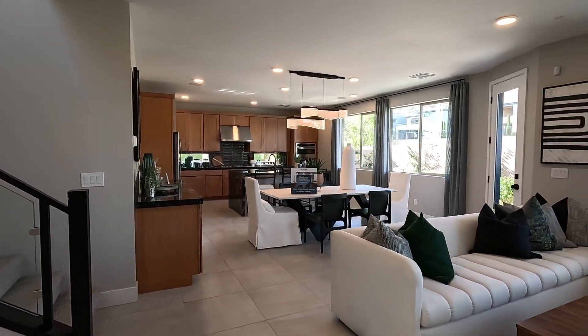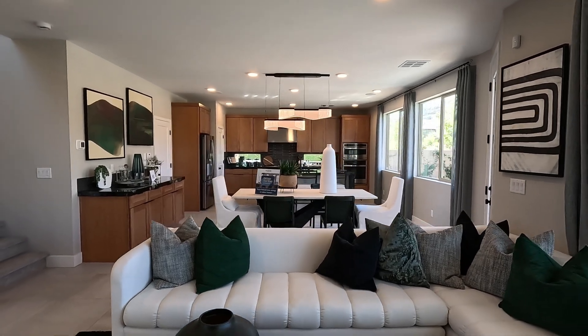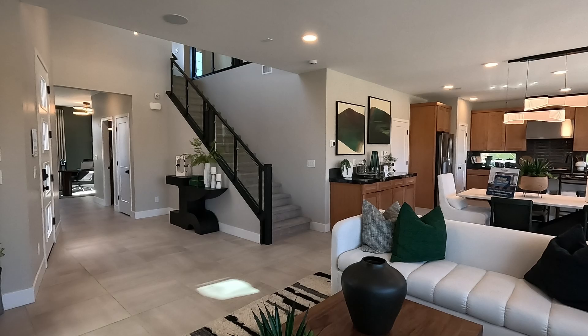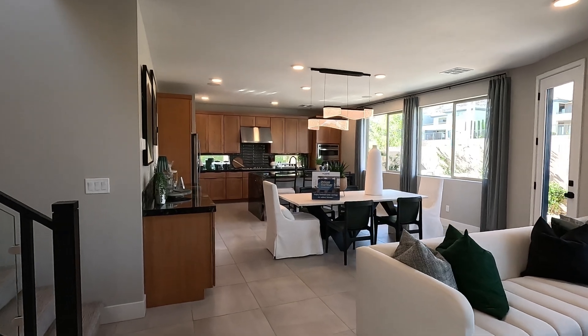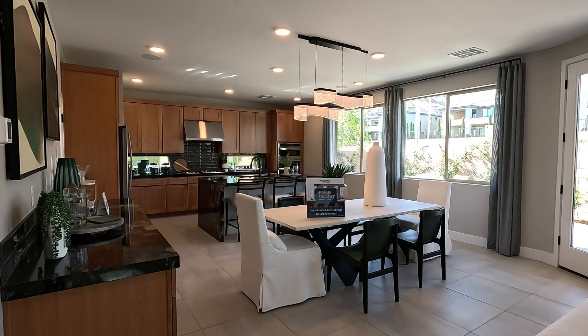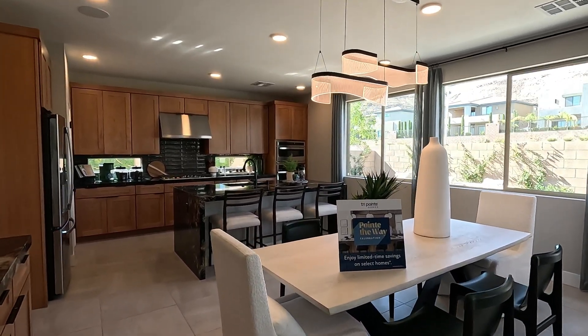Welcome to the Plan 2 — open concept. I've always liked the style of this home, the way they have this bedroom up front. For some of the structural options you can do on the first floor, you can do bedroom number four in lieu of the flex space, base cabinets at the dining, and the 55-inch electric fireplace option.